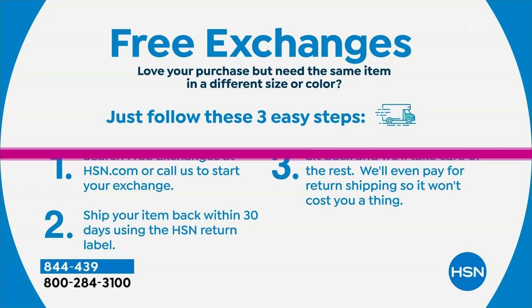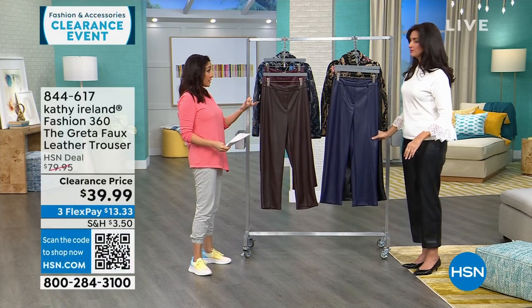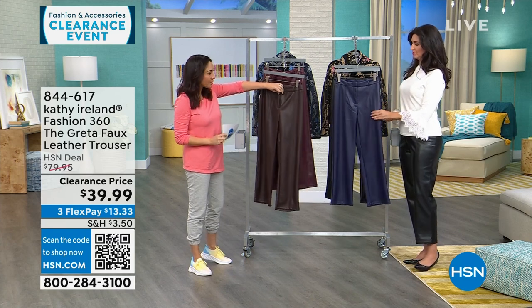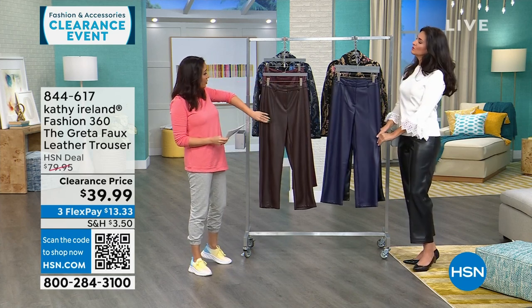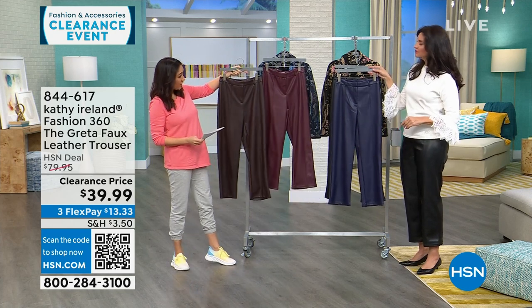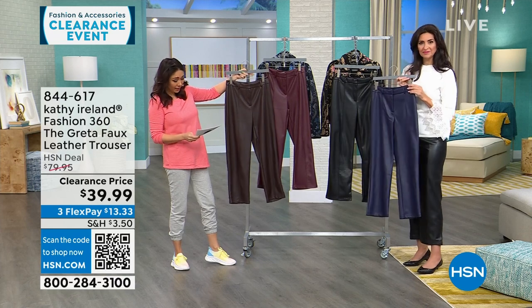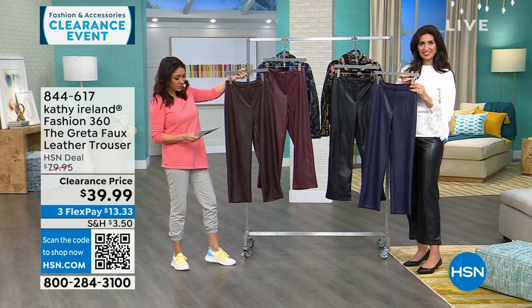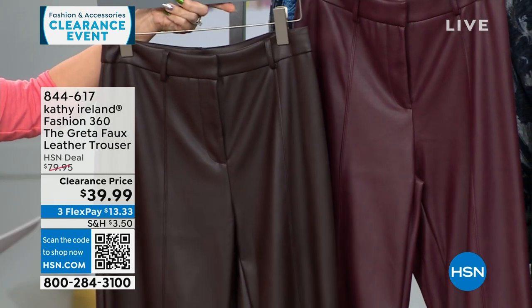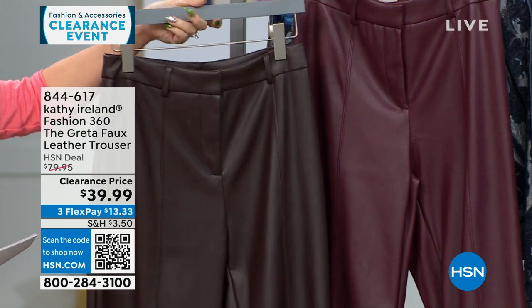Now, these are called the Greta — the faux leather trousers. Real true trousers: belt loops, real functional zippers and hook and loops. Colors: coffee, zinfandel, navy, and black. 27-inch inseams on all these pants. Machine wash, hang dry. Extra small through 3X. These are $80 faux leather trousers, half off today at $39.99.